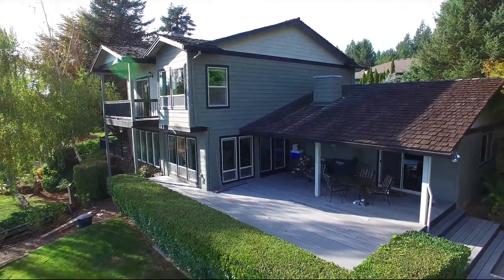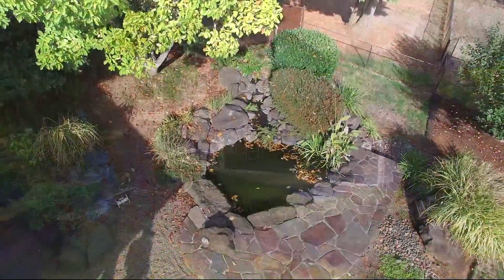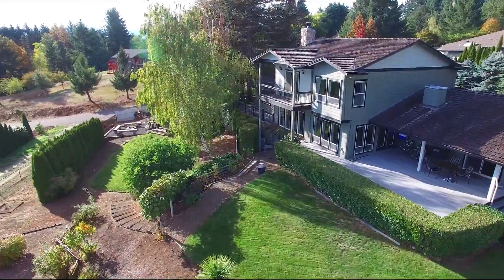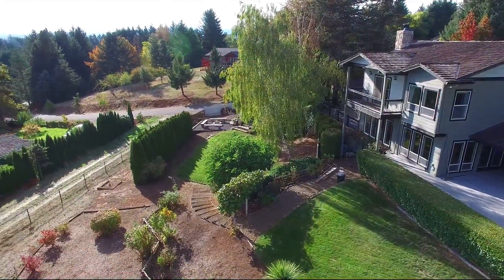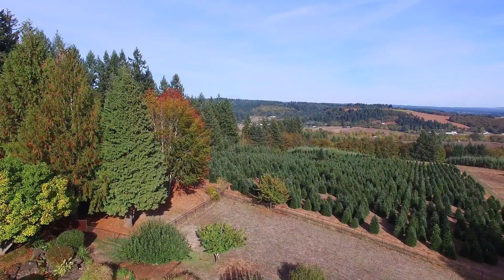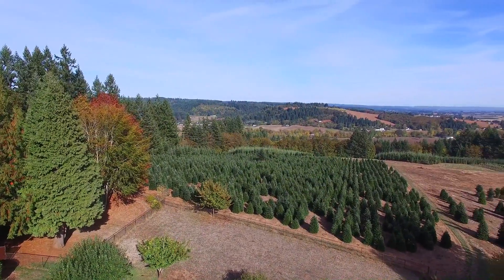While on the expansive partially covered deck, enjoy the waterfall feature and the sights and sounds of nature. It's a park-like setting with pear, apple, cherry and walnut trees, and an arbor rich with grapes — wonderfully private, backing to a Christmas tree farm.